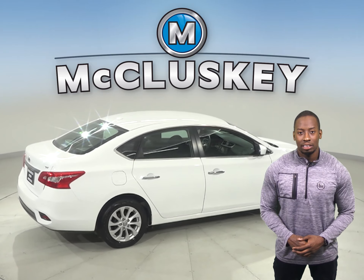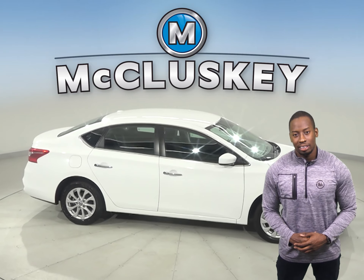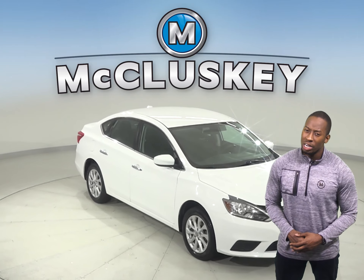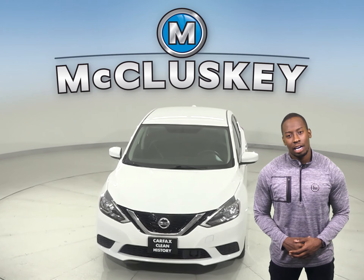The Sentra has about 31,000 miles on the odometer. There is traction control and ABS brakes. Come on down today and give it a try with our free 48-hour test drive. Once you buy it, we can cover it with our free lifetime warranty.